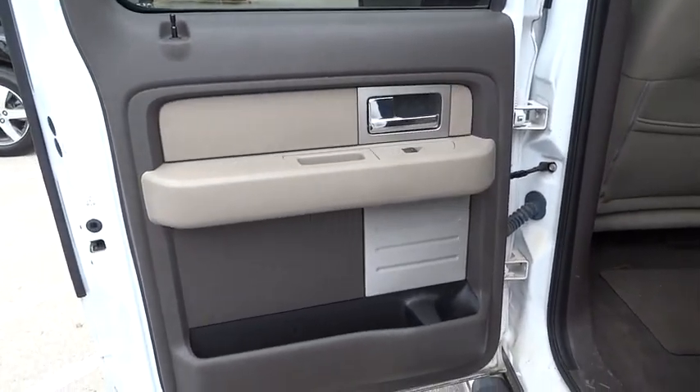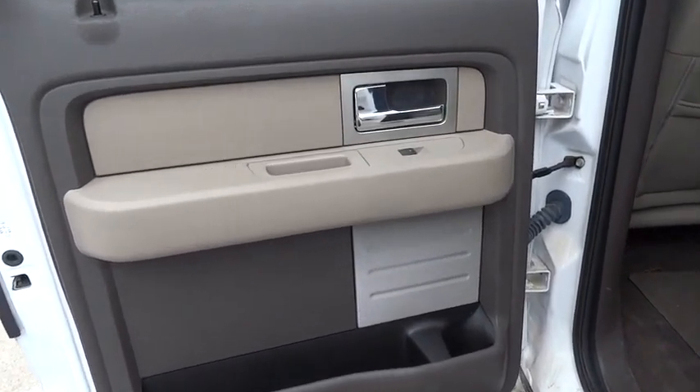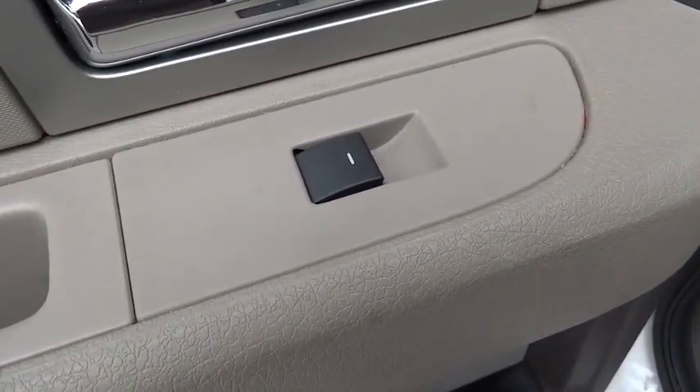Child safety locks, fourth passenger door, intermittent wipers, rear head airbag, air conditioning, power outlet.